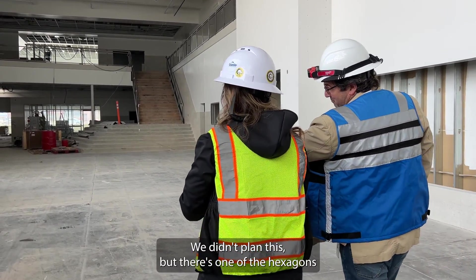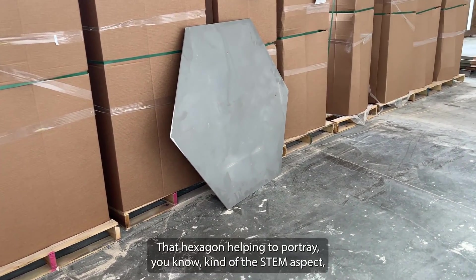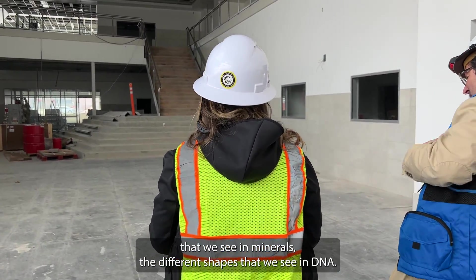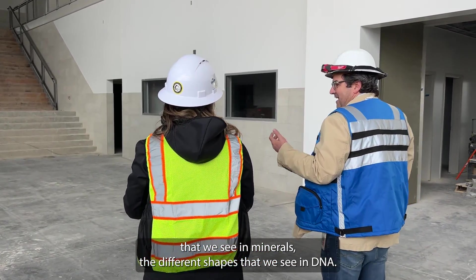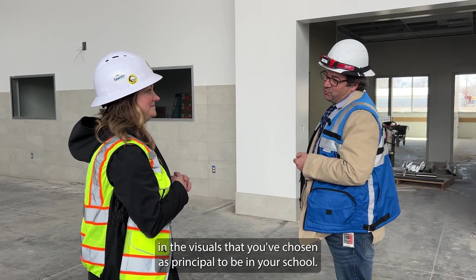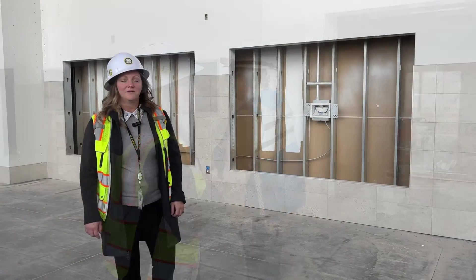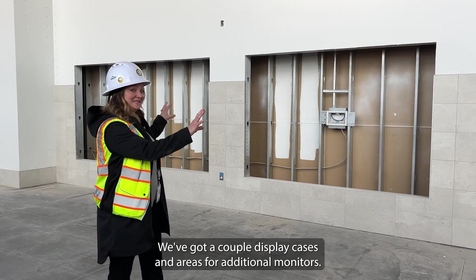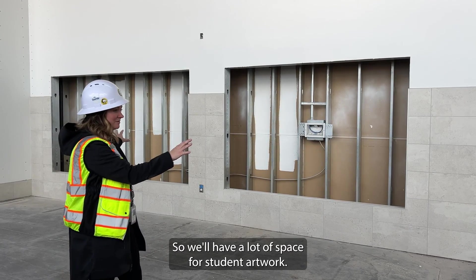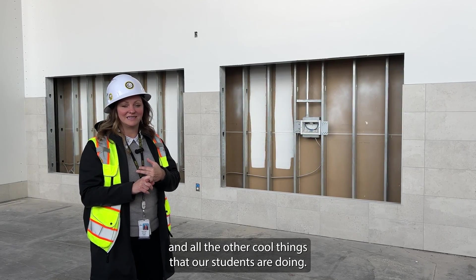We didn't plan this, but there's one of the hexagons that will be part of the ceiling. That hexagon helps portray the STEM aspect — the science, the technology, the different shapes that we see in minerals, the different shapes that we see in DNA. All of that's going to be reflected in the visuals that you've chosen as a principal to be in your school, and they will be on full display in the main entry. Right here in our main hallway, we've got a couple of display cases and areas for additional monitors, so we'll have a lot of space for student artwork and TVs to display our Mustang media and all the other cool things our students are doing.